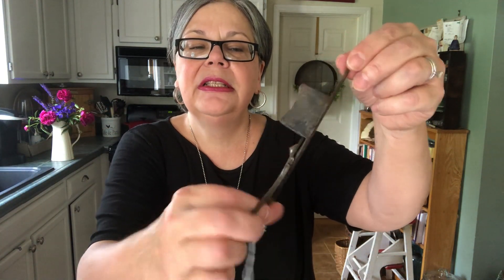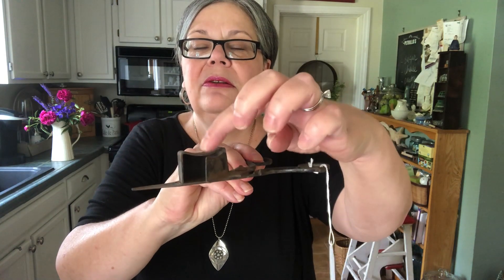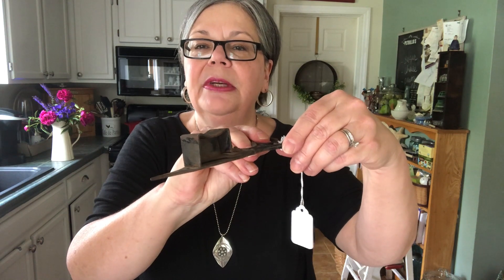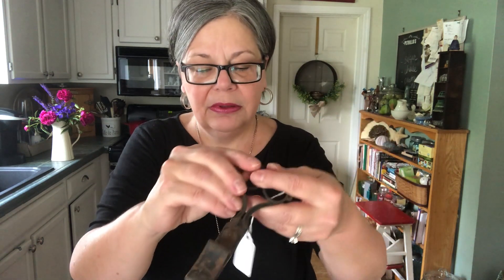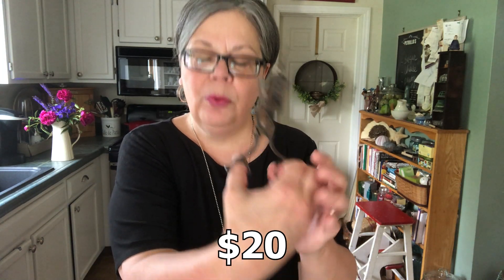Picked these guys up at a flea market. It's a really nice old candle snuffer. You put the wick in there between the blade and the box, and the box — this little wall — sort of pushes back the wick into the box to put it out. I paid $3 for them. I think they're worth about $20.